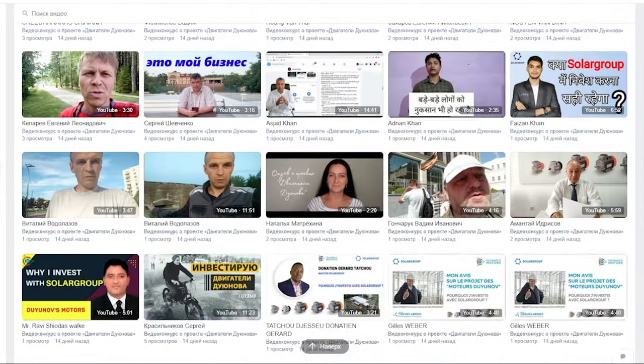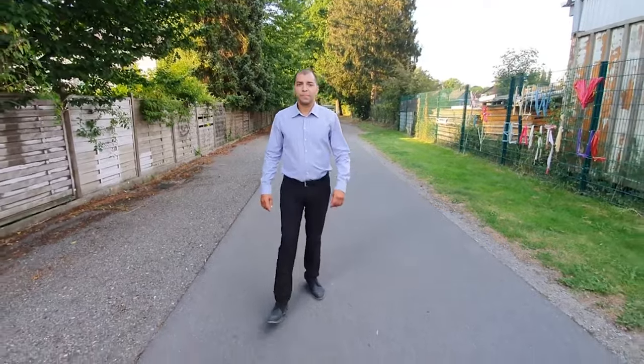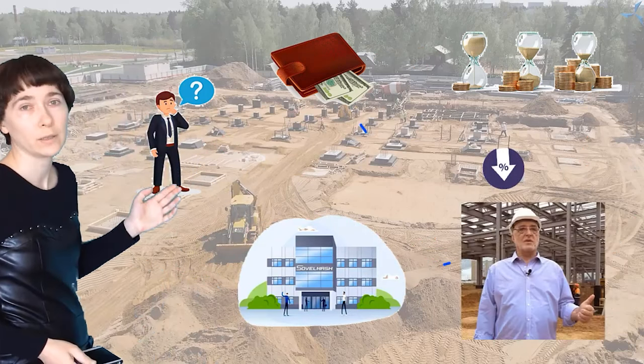During the contest period, investors in the project published videos on their social media pages explaining why they invest with Solar Group. Out of 65 contest videos, the most creative and well-done ones were chosen. The winners received cash prizes on their main account in their back offices. The clips can be viewed by following the link in the description.